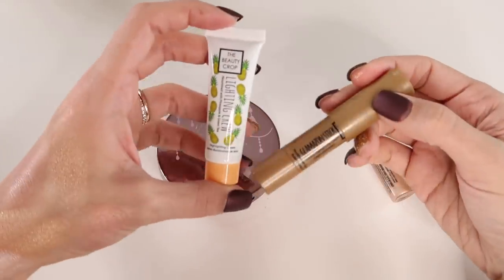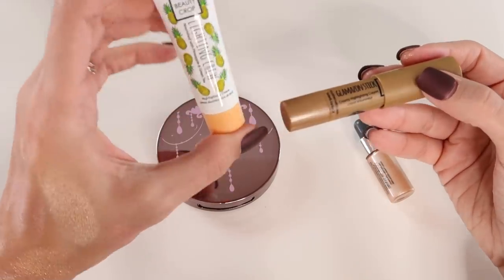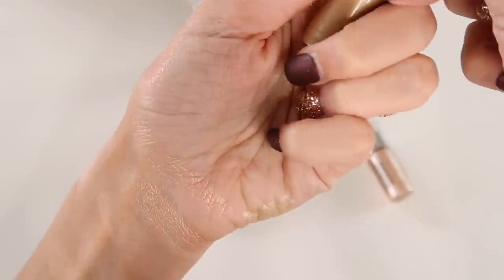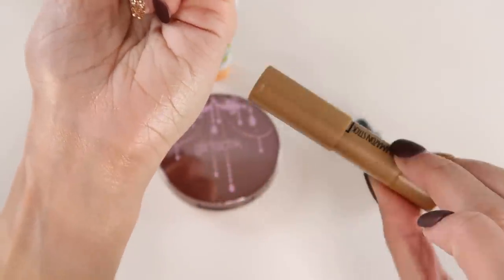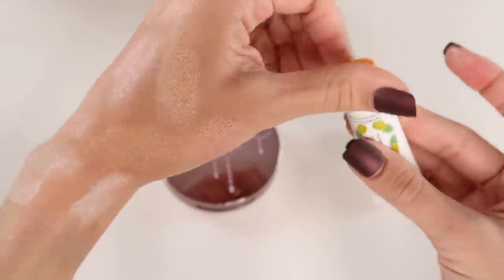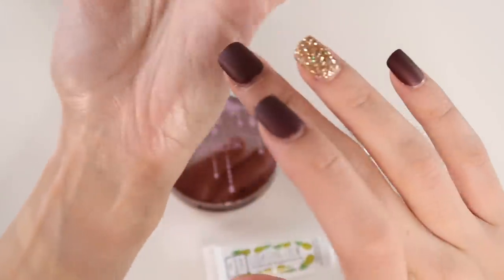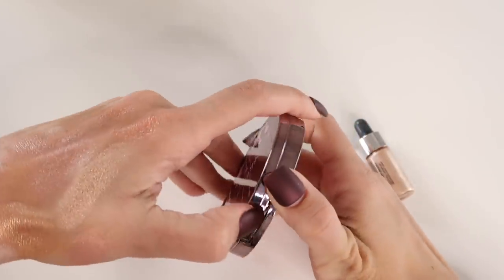Last few cream highlights — I have two from The Beauty Crop: the Glamazon creamy highlighting crayon and the Lighting Crew liquid highlighting cream. I like the Lighting Crew texture better. The crayon is a little waxy — not my favorite texture, though the tone is really pretty. I just don't reach for the crayon as much as I'd like, so I'll pass it along. But the Lighting Crew is nice — a true liquid highlight with a pretty pinky pearlescent sheen that looks really beautiful on the skin.